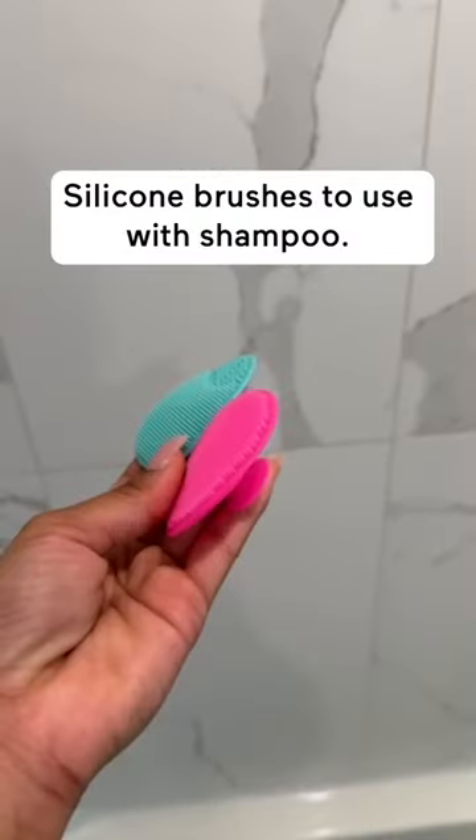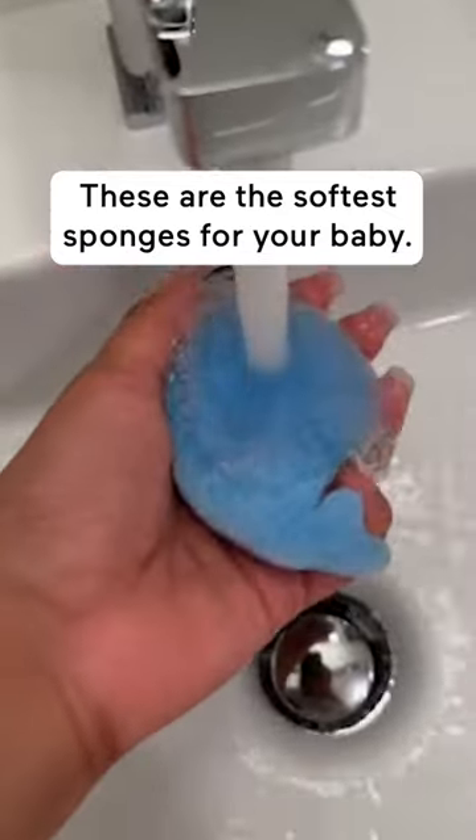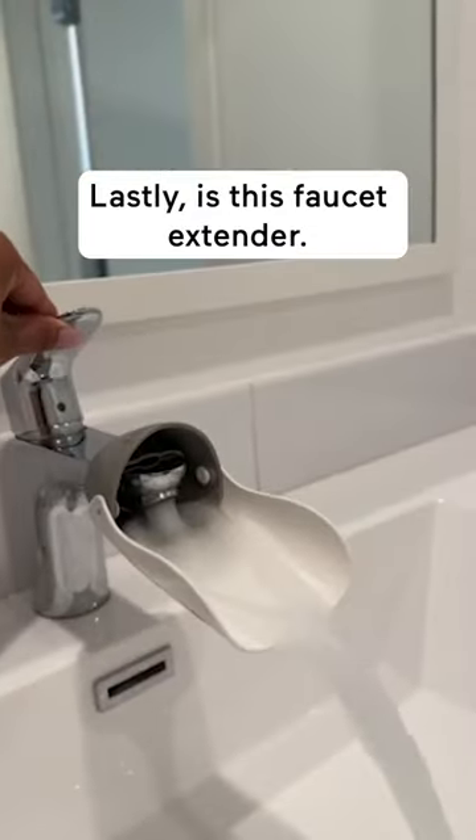Silicone brushes to use with shampoo. Love this control-the-flow rinser. These are the softest sponges for your baby. Lastly is this faucet extender.